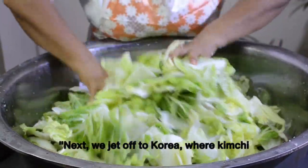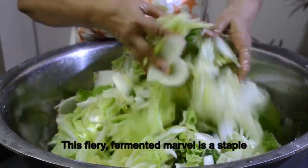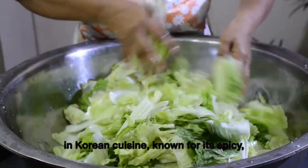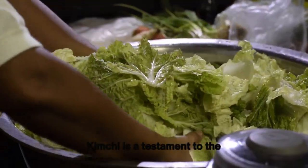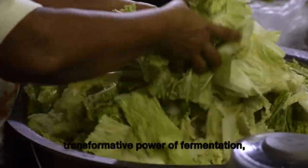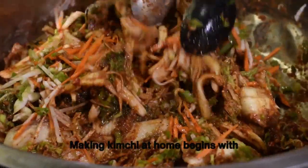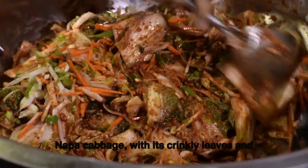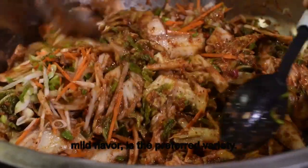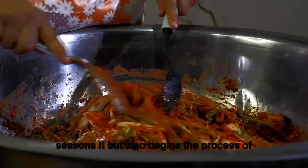Next we jet off to Korea, where kimchi isn't just food — it's a way of life. This fiery fermented marvel is a staple in Korean cuisine, known for its spicy, tangy, and slightly sweet flavor profile. Making kimchi at home begins with napa cabbage, which is salted to season it and begin breaking down the cell walls, releasing flavorful juices that become part of the fermentation liquid.